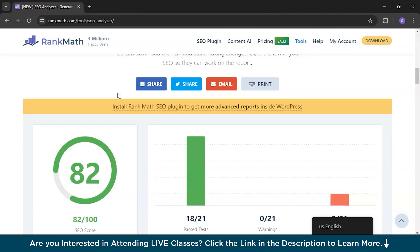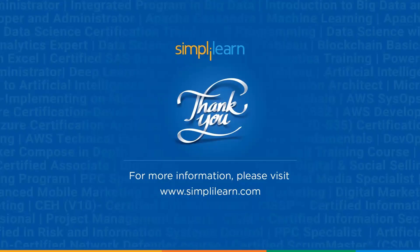Make sure you fix your website issues and make your website rank higher. With this, we have come to the end of the video. If you liked the demo, please subscribe and like the video. If you have any doubts, comment below and one of our experts will get in touch with you. Till then, keep learning with SimplyLearn.